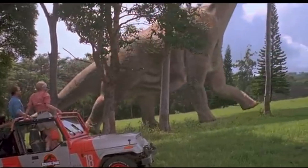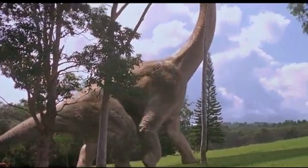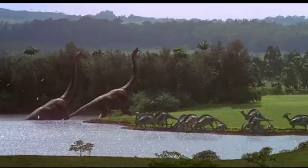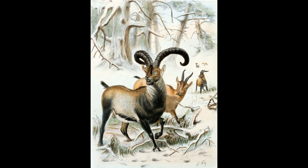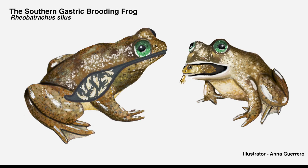De-extinction is no longer just science fiction, but it's also not magic. We're witnessing the early steps of a complex, evolving field. Whether or not we should bring species back is a question that needs scientific, ecological, and ethical reflection. Attempts to revive extinct species go back decades — like the cloned Pyrenean ibex in 2003, which survived only minutes, or the gastric brooding frog, whose DNA was briefly reactivated but never produced a viable animal.